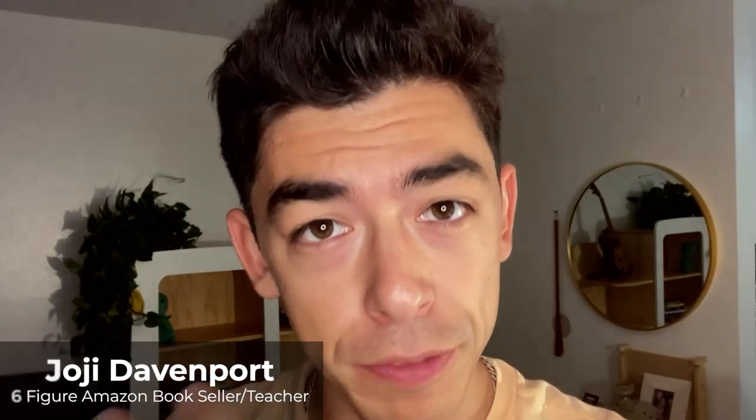My favorite way to source books is called Replend Sourcing, and in this video I'm going to show you exactly how to do that. A replend is just a book that you've sold in the past that you want to sell again in the future.